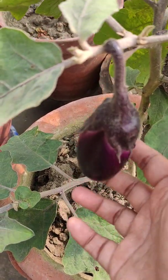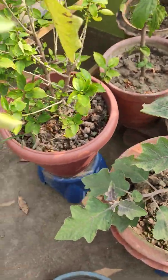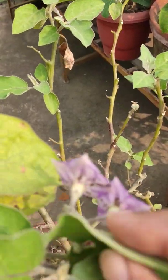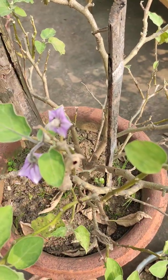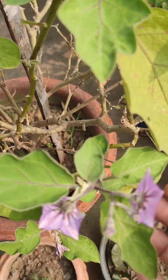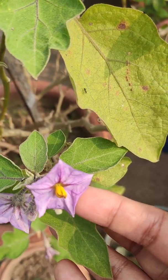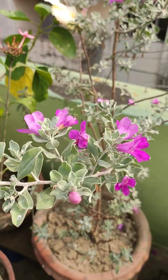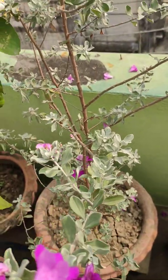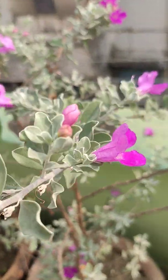And now I do have winter brinjal or eggplant. This is one plant and it also started its flowers. This plant is from last year and it also has some flowers. Hopefully we'll get brinjals from this plant this year too. I have shifted this plant into a big pot and placed it here in full sun, and it started its blooming.